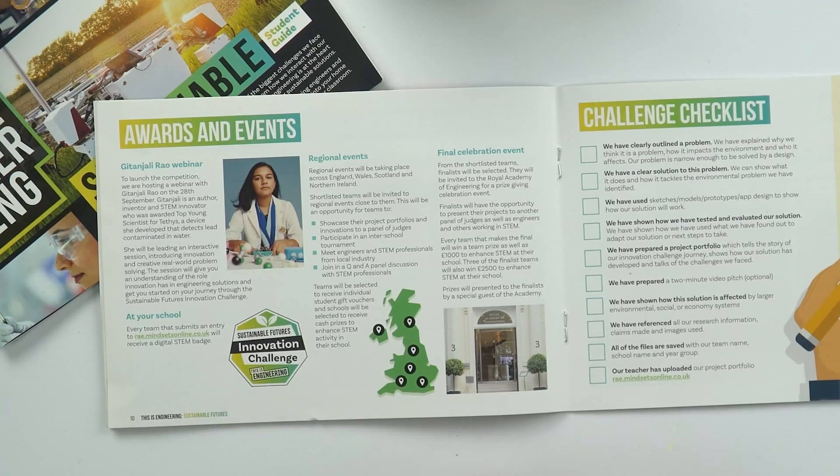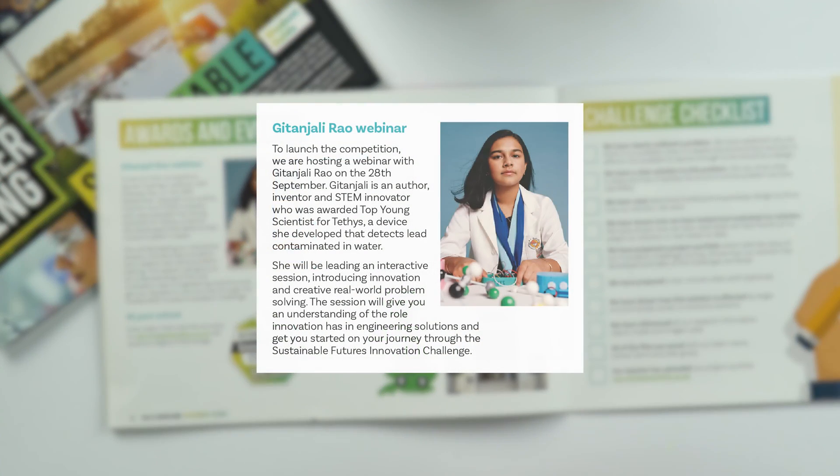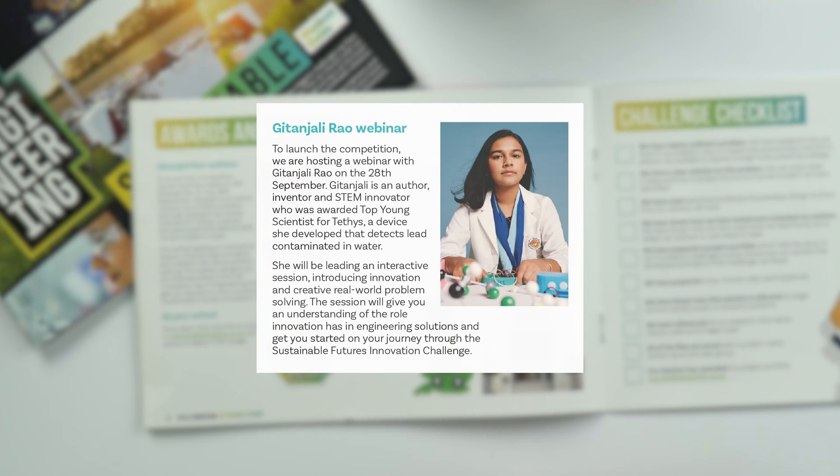As you can find on the timeline and on page 10 of the booklet, there are various different opportunities to get involved with this challenge over the coming months. To launch the challenge, we're hosting a webinar with Gitanjali Rao on the 28th of September 2021. Gitanjali is an author, inventor, STEM innovator, and just last year won Time's first Kid of the Year. She'll be leading an interactive session introducing innovation and creative real-world problem solving.